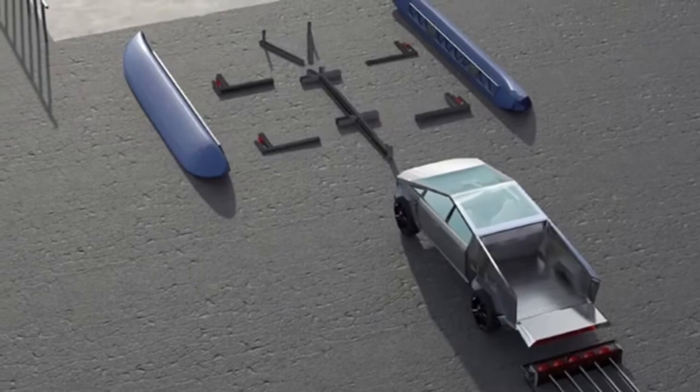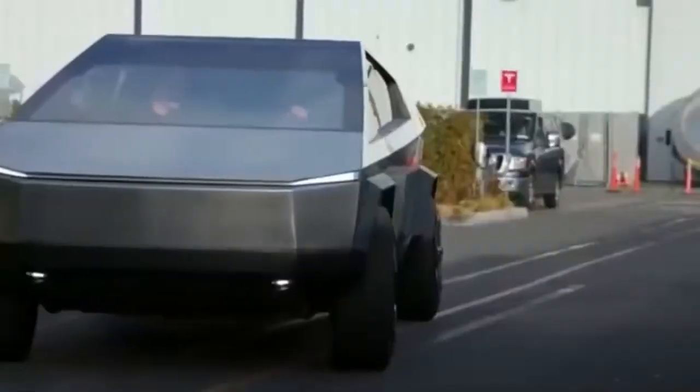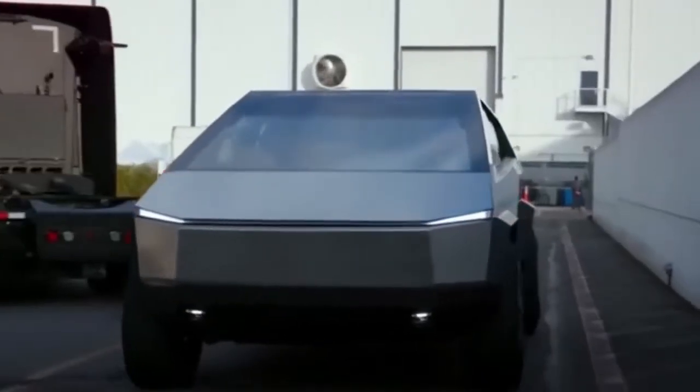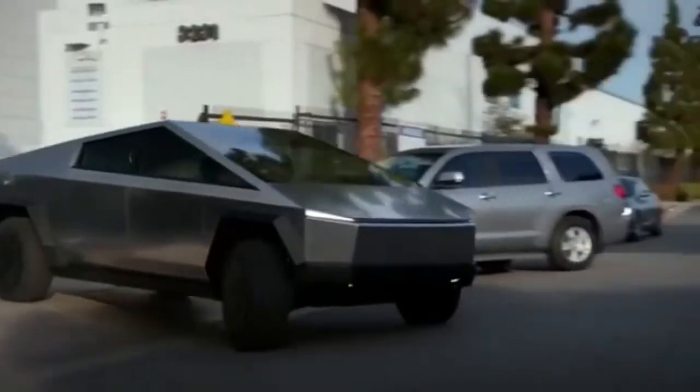Quite when you'll be able to attach your CyberCat kit to a Cybertruck, however, remains unclear, with the rollout of Tesla's futuristic-looking vehicle already having been pushed back from 2021 to 2022, and now on to 2023.